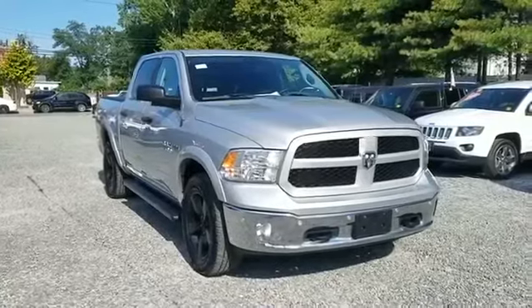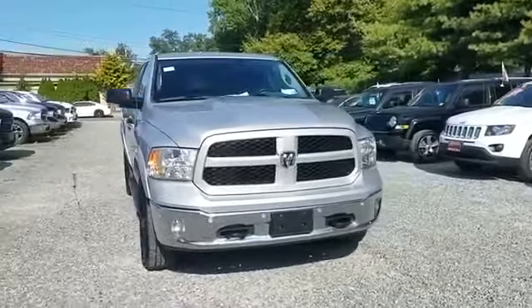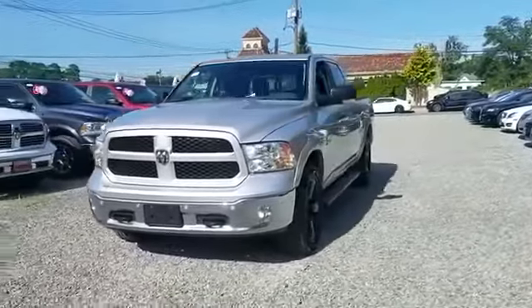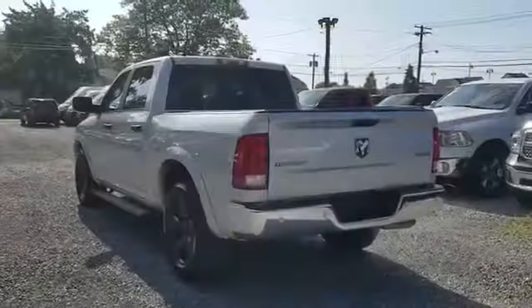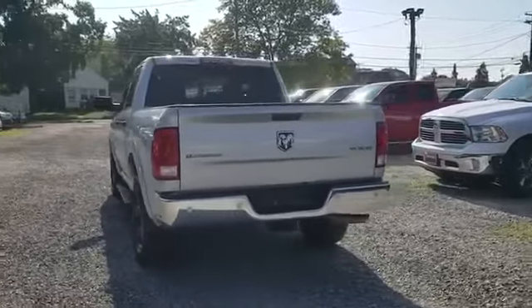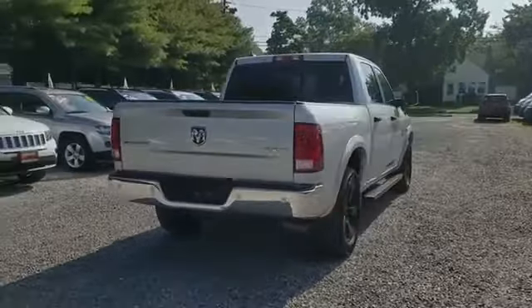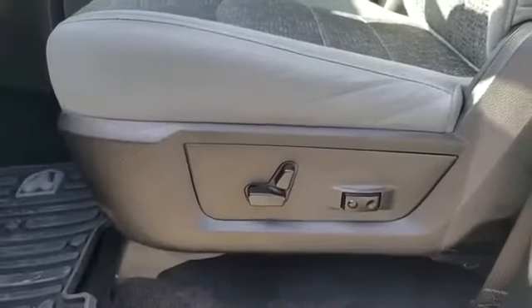2015 Ram 1500 with less than 80,000 miles on the odometer. This pickup truck offers two full rows of seating for premium comfort. You'll enjoy first-class features that create a premium environment, such as navigation, backup camera, and side view mirrors.